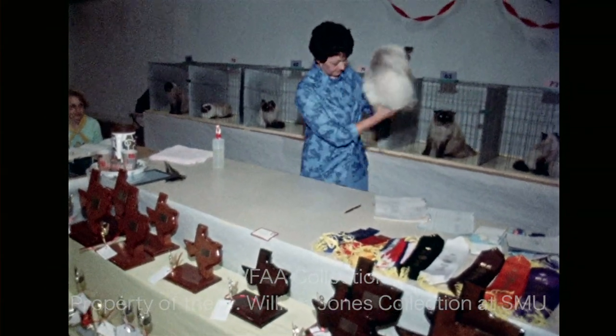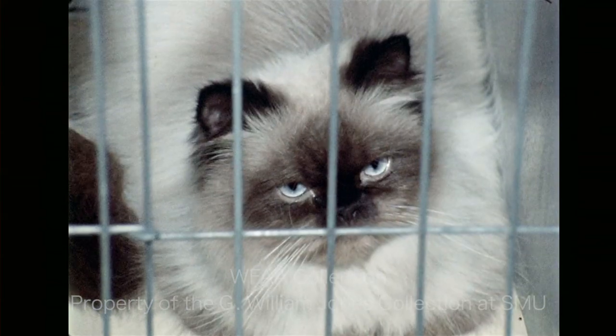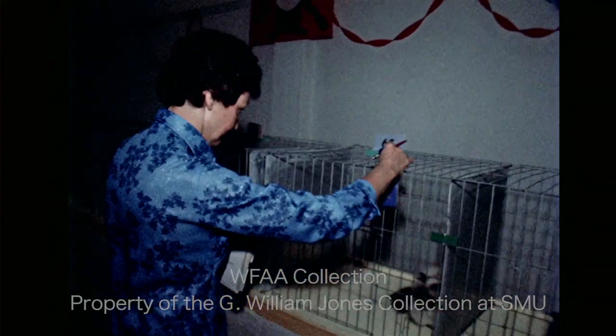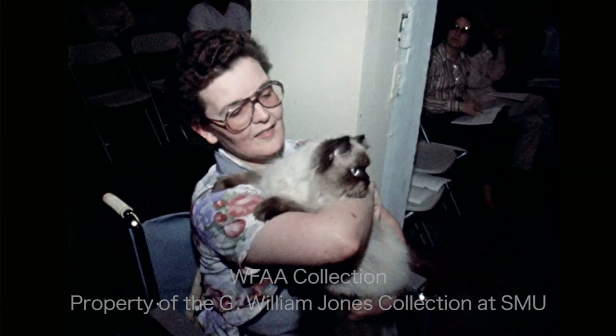Judging in the cat competition will continue through both days of the weekend show. Here, the Himalayans, a combination of Siamese and Persian breeds, are going through their paces. And the winner is a fellow named Joly Shah Friar Tuck. The proud owner is Harriet Sharpe of San Antonio.